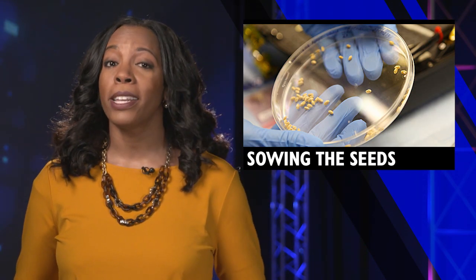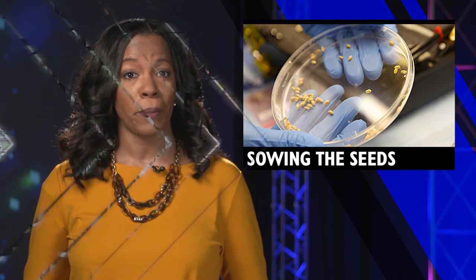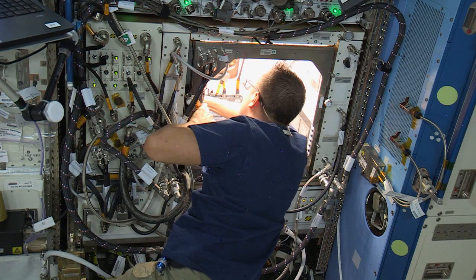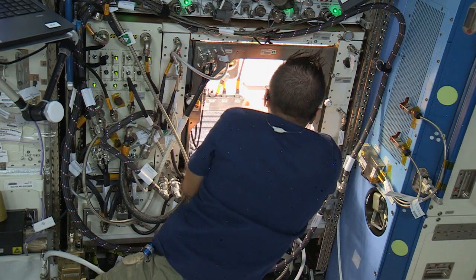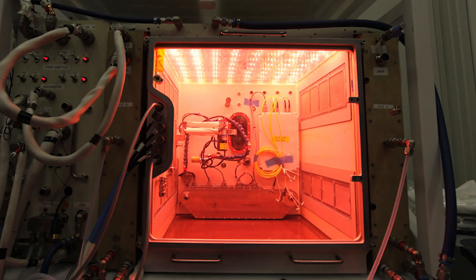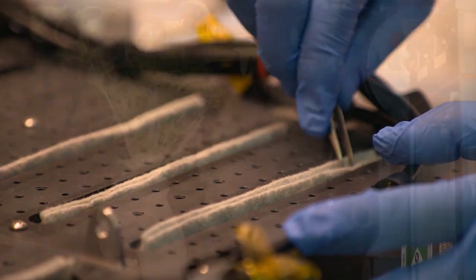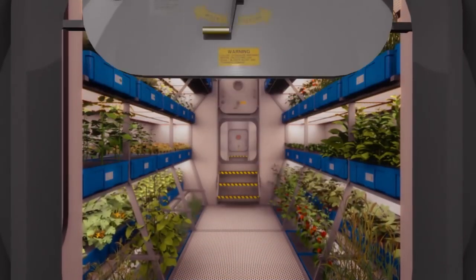Of course, there was plenty to do inside ISS as well. Astronaut Joe Acaba installed the Plant Habitat Science Carrier into the new Advanced Plant Habitat Facility. The habitat is a nearly self-sufficient plant growth system that will be used to conduct plant bioscience research on the Space Station, helping NASA prepare crew to grow their own food in space during deep space exploration missions.